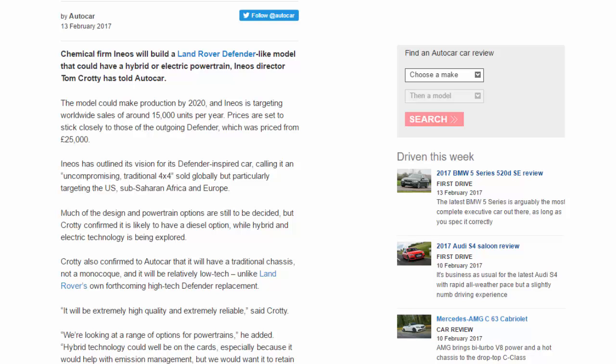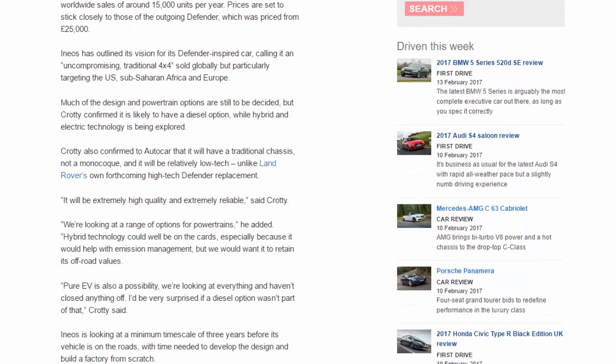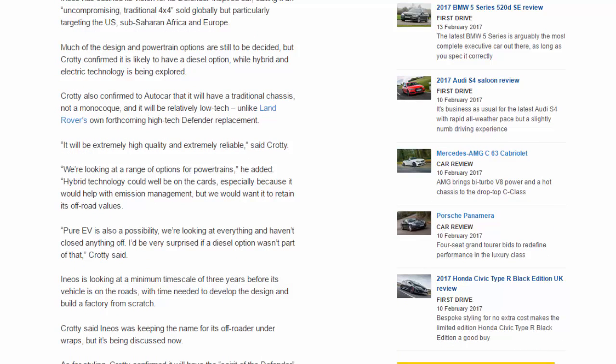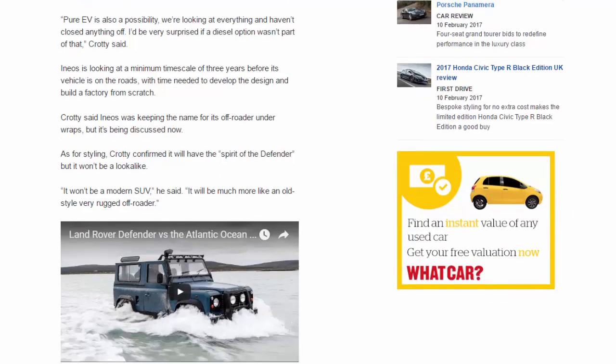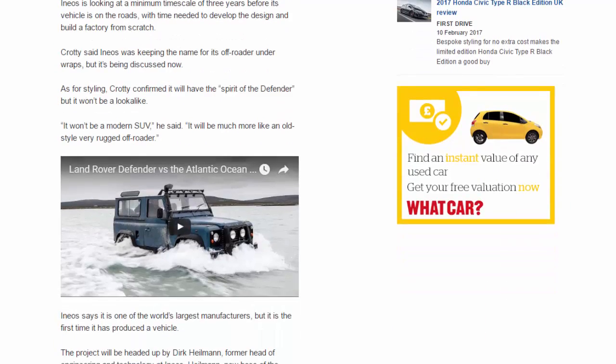Ineos is looking at a minimum timescale of three years before its vehicle is on the roads, with time needed to develop the design and build a factory from scratch. Crotty said Ineos was keeping the name for its off-roader under wraps, but it's being discussed now.